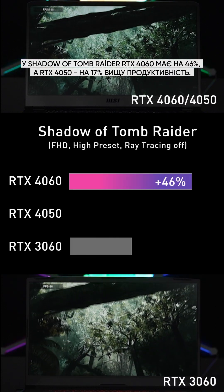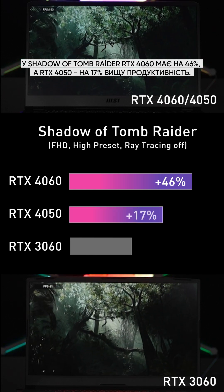In Shadow of Tomb Raider, RTX 4060 increases performance by 46% and RTX 4050 by 17%.